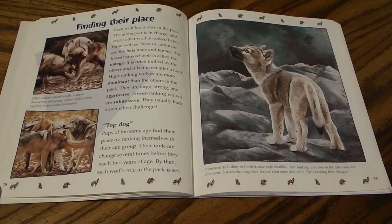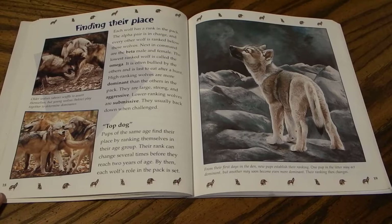Pups of the same age find their place by ranking themselves within their age group. Their rank can change several times before they reach two years of age, after which each wolf's role in the pack is set. From their first days in the den, new pups establish their ranking — one pup may act dominant, but another may soon become even more dominant, and the ranking changes.